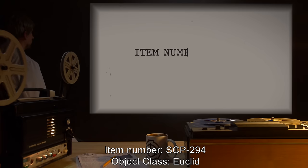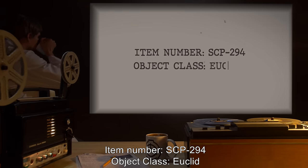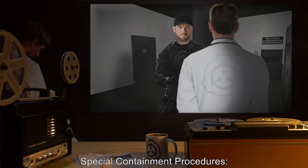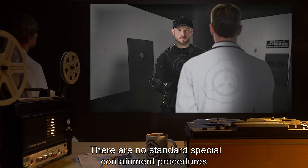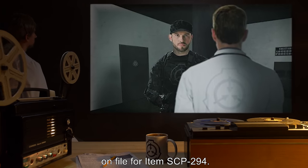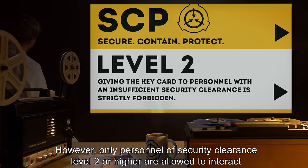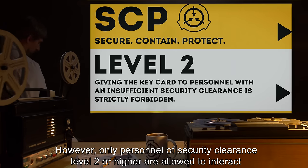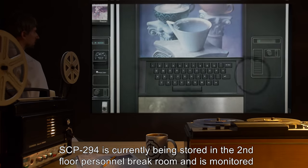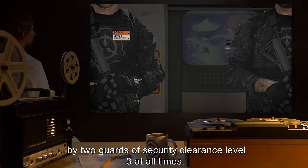Item number SCP-294, object class Euclid. Special containment procedures: there are no standard special containment procedures on file for item SCP-294. However, only personnel of security clearance level two or higher are allowed to interact with it. SCP-294 is currently being stored in the second floor personnel break room and is monitored by two guards of security clearance level three at all times.